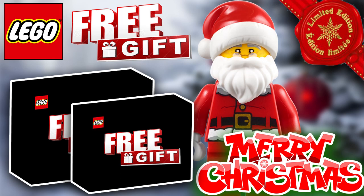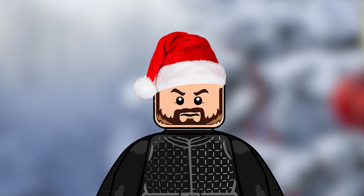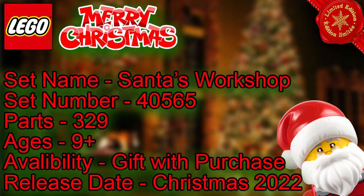Welcome back to another Sith Geek YouTube video. Today we have some leaked LEGO gift with purchase sets for Christmas 2022. The first one is set number 40565, Santa's Workshop — 329 parts, ages 9 plus. It's going to be available as a gift with purchase and we don't know the release date quite yet.